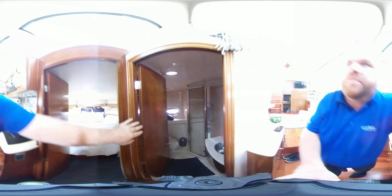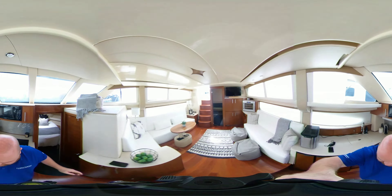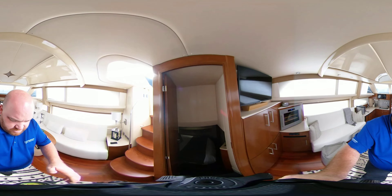And here, one of the staterooms — beautiful layout, queen size, tons of space.